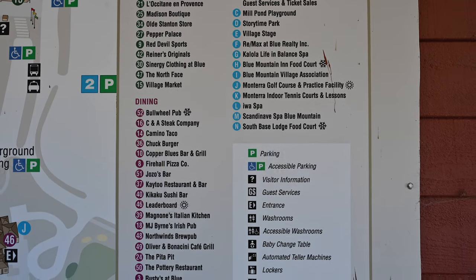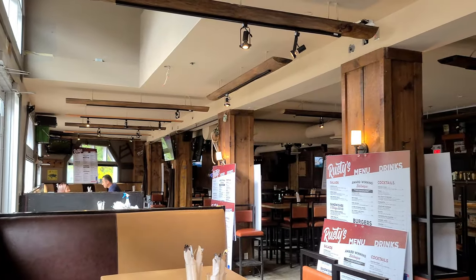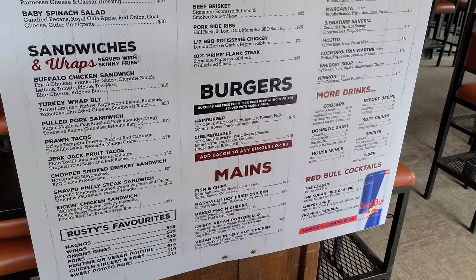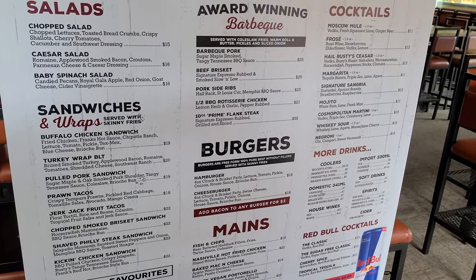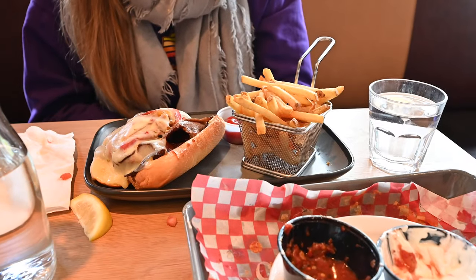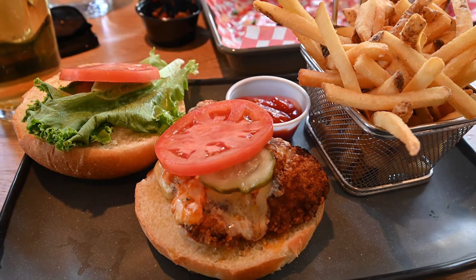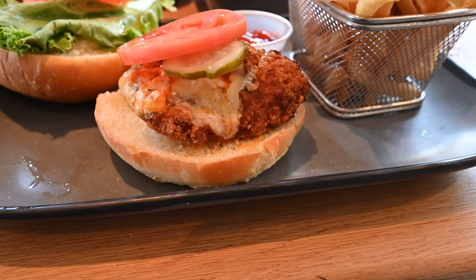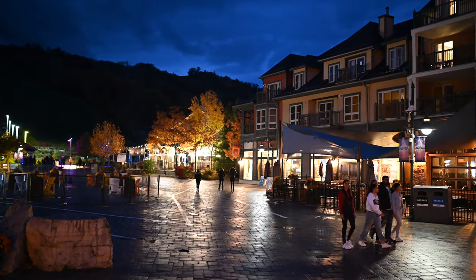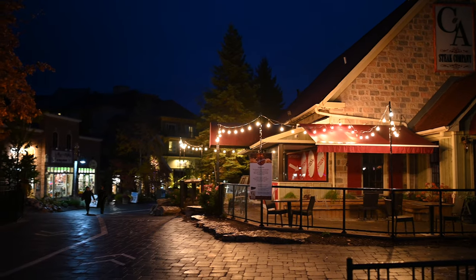One restaurant we went to was Rusty's Bar and Barbecue, located right at the base of the mountain near the gondola. It has a large indoor and outdoor seating area, a Tex-Mex style theme with sandwiches, wraps, and burgers. We ordered nachos for $18, a Philly cheesesteak sandwich for $22, and a buffalo chicken sandwich for $19. The food didn't blow us away, but the location was great and it was nice and casual. Note the prices are in Canadian dollars, which is about 30% cheaper in American terms.